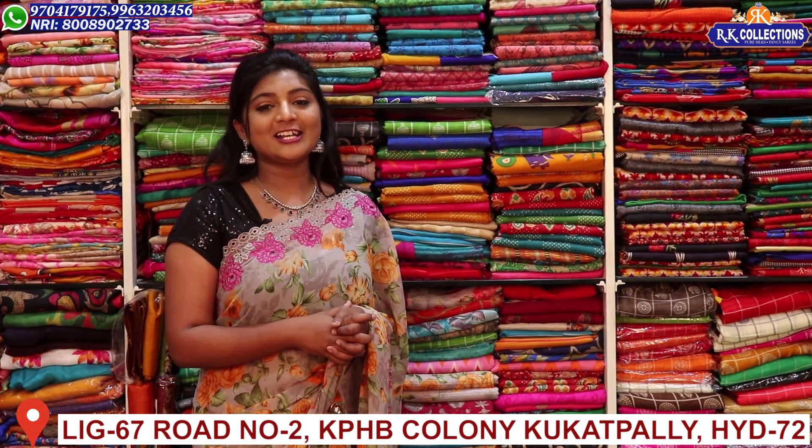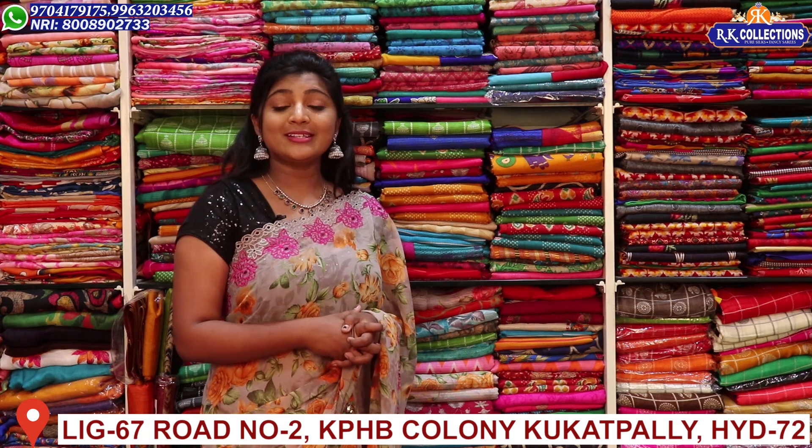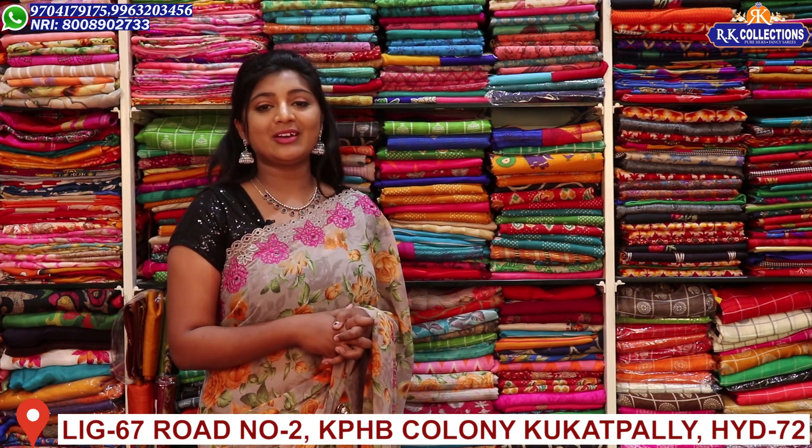Hi viewers! Welcome to RK Collections! In RK Collections, we are looking at new varieties — dresses and saris and new varieties. We are looking at these different varieties.